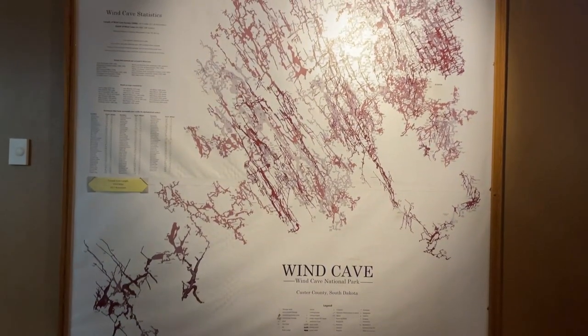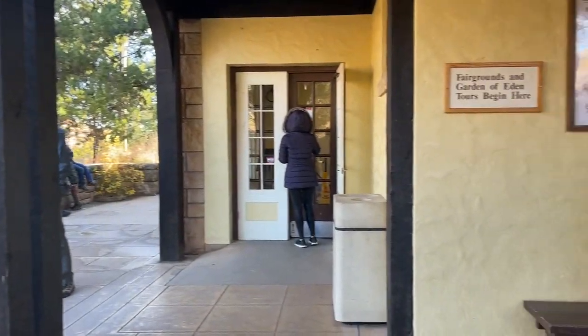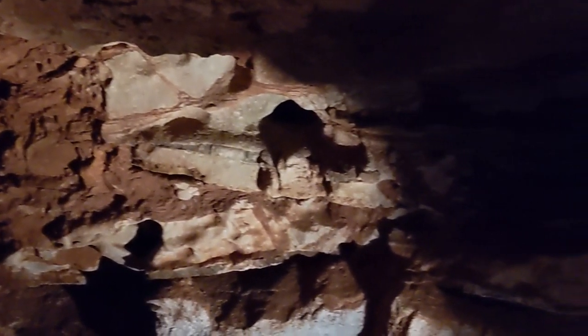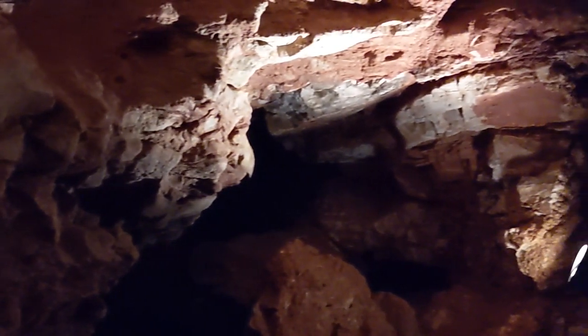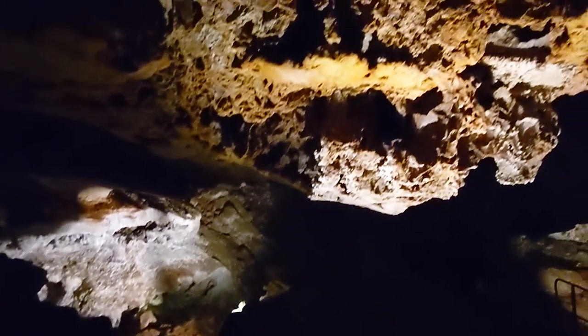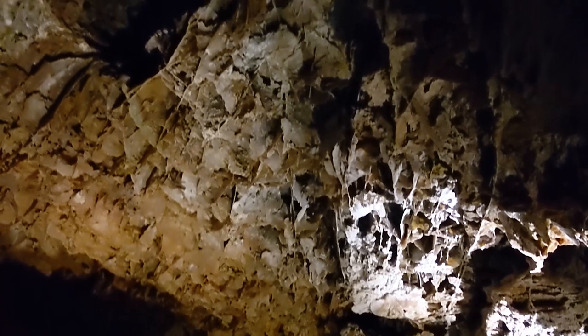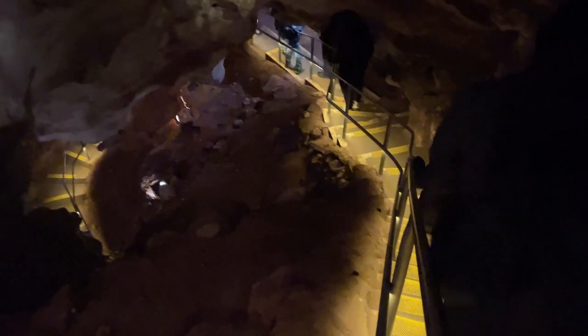Today on our third visit to Wind Cave National Park we finally arrived early enough to secure tickets for the cave tour. We're doing the Garden of Eden cave tour — they're only doing two a day now since it's off-season, and this is the one with fewer steps. Wind Cave is the seventh longest cave system in the world, with over 150 miles of cave passageways found so far. The temperature down here is always a constant 54 degrees. Wind Cave is especially known for a feature called box work, said to have been left behind by weathering from ancient oceans that used to cover the Black Hills of South Dakota. Over 95% of the world's box work is found at Wind Cave National Park.